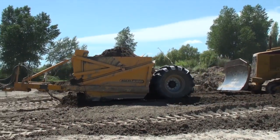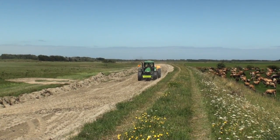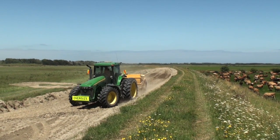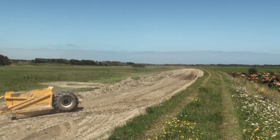As the scrapers take material from the borrow area they cart it through to the stock bank, and as they unload it they are also compacting the stock banks along the travel route.